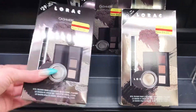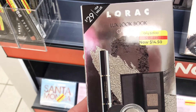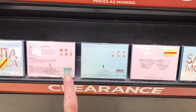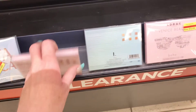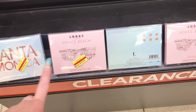They do have some Cargo. A Lorac — it says Luxe Lookbook Cashmere for $14.50. They do have some of the Lorac Santa Monica palettes for $12.00. And they have the Venice Beach, which I already own. I don't own the Santa Monica, but I do own the Venice Beach. And that's it for this side.